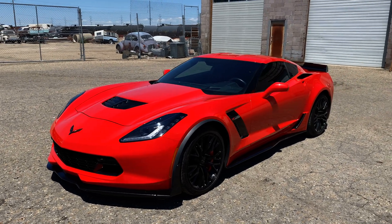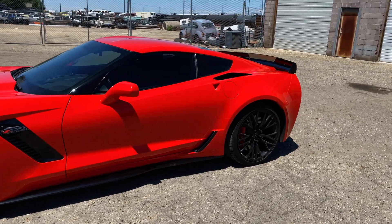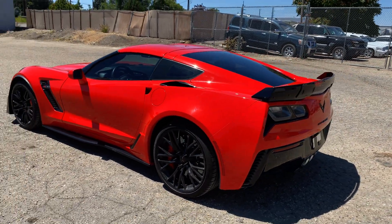Hey everyone, welcome back to another video. Here's a full in-depth review of this 2016 Chevy Corvette Z06. It's painted in torch red and it's a really good looking car.